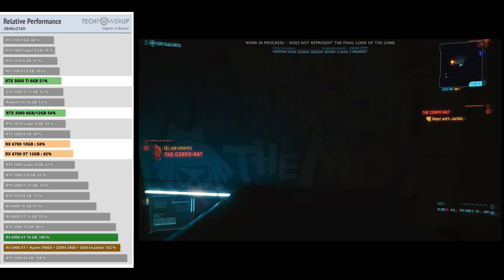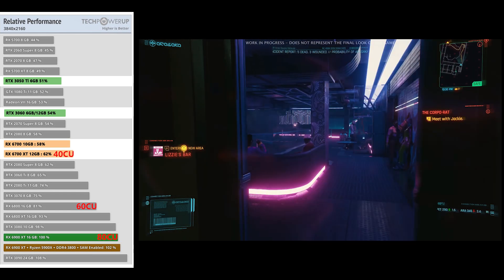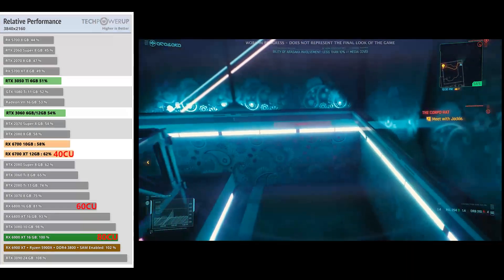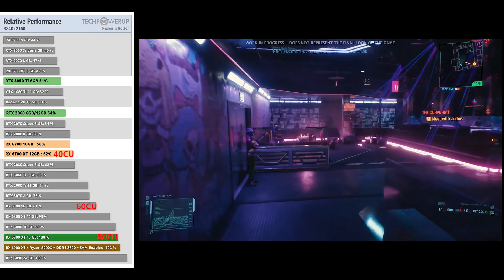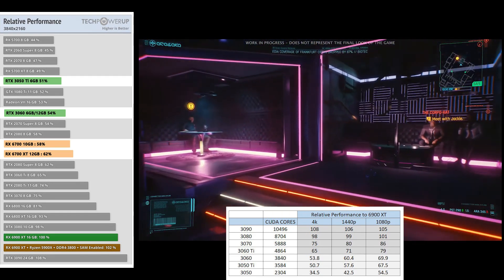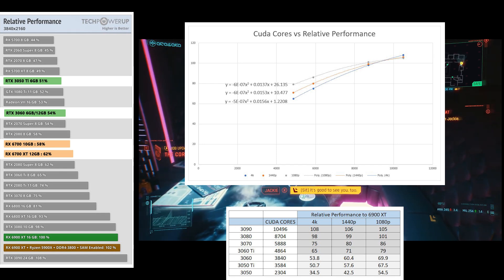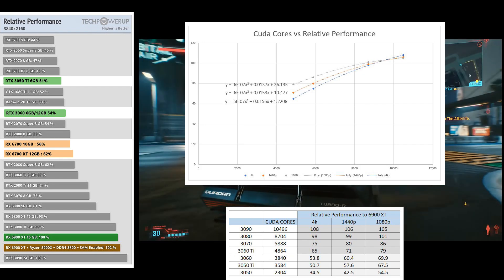In terms of methodology: the AMD numbers were straightforward — the RX 6900 XT has 80 compute units, the RX 6800 has 60, there's a 19% performance difference, and a 20 compute unit difference down to the 6700 XT puts it at around 62%. The 6700 is 4 compute units back from the 6700 XT, so about 10% back. For the Nvidia cards I took the relative performance of the 3090, 3080, 3070, and 3060 Ti, plotted that against their CUDA core counts to derive an equation, and then applied that equation to the 3060 and 3050 Ti.